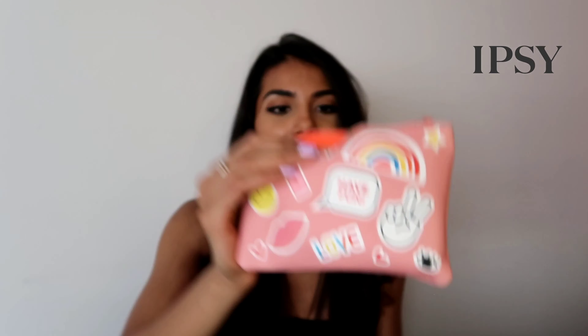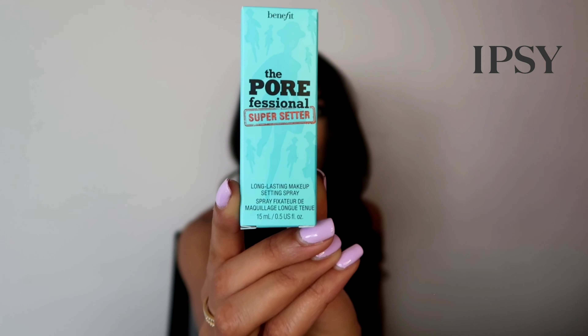Without further ado, let's get into the video. Here are my IPSY bags — let's see what is inside. First of all, I just want to start off by saying how cute is this design? It is so adorable. It just makes me feel so happy. When I was little I would have stuff that looked like this — it makes me feel very nostalgic.